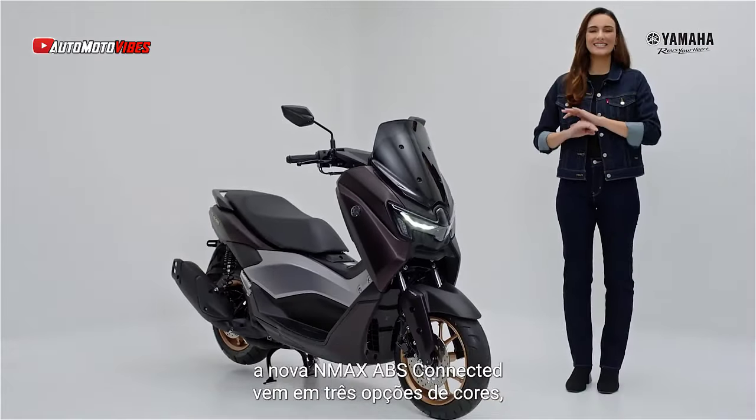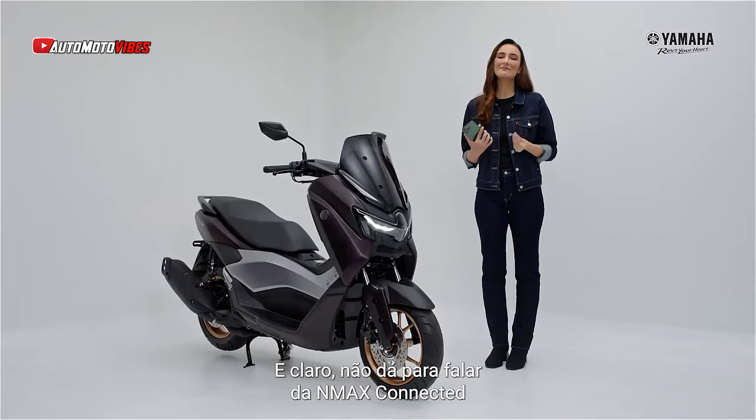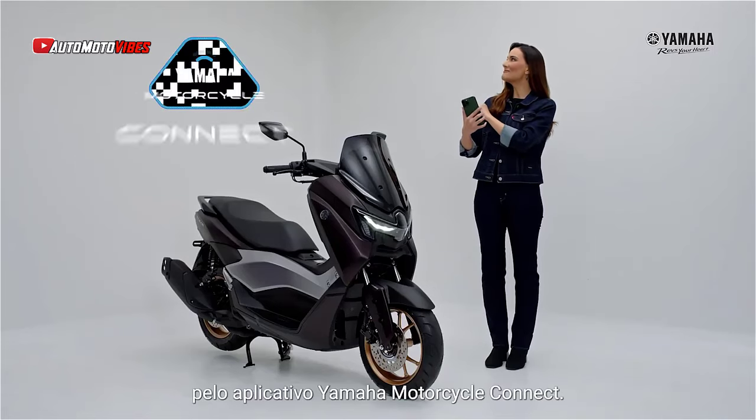The N-Max's aesthetics have been modernized to match Yamaha's global design language. The fairing has been redesigned to incorporate new full-LED headlights and taillights. The front lighting now includes a projector with integrated turn signals for a sleek look.